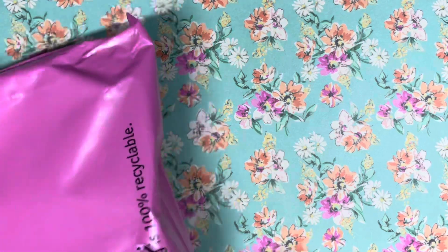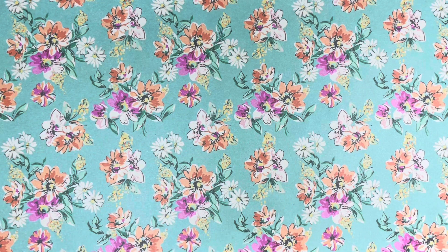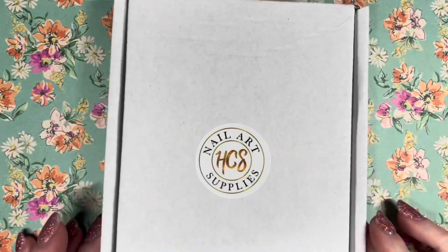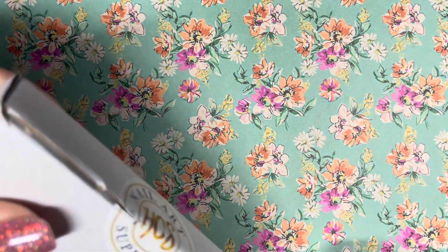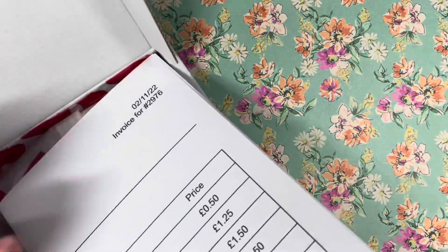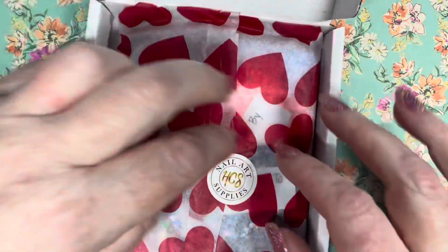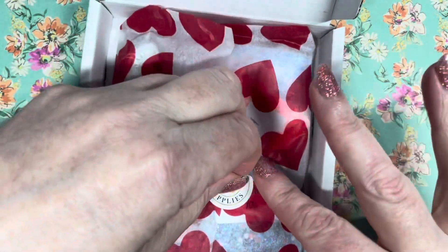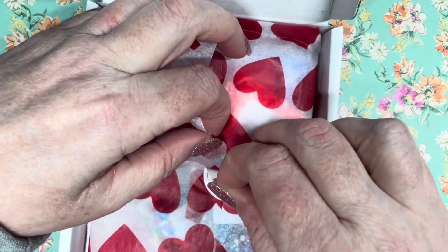I've got my scissors here, I'm just going to open it. This is the box it comes in — a cute wee box. I can't even remember what I ordered because it was quite a while ago. Look how cute this paper is — she must have had that for Valentine's. I got it off without ripping it!